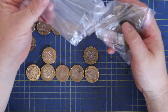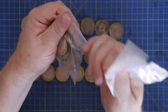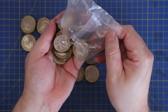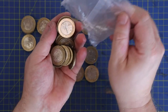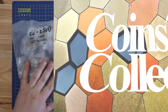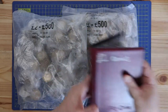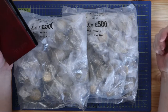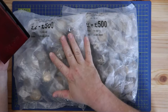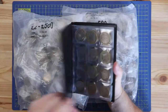Welcome back to our coins to collect video — today it's a two pound coin hunt. I'm in a bit of a rush today; I should have filmed one of these bags last night but I didn't, so I've got to film these two bags and then get all this back into the bank as soon as possible.